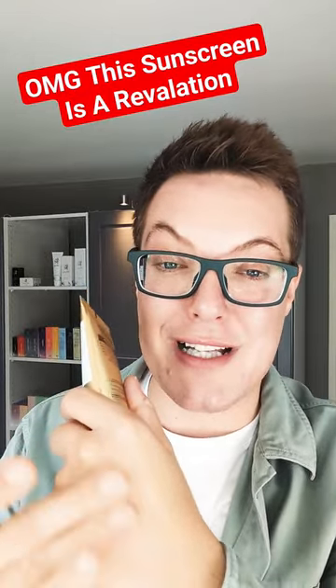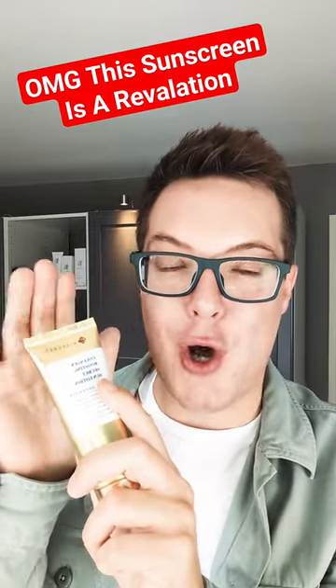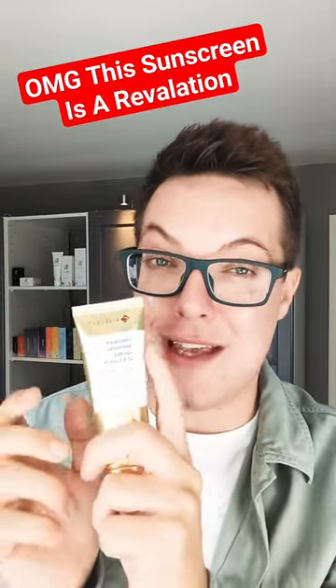Beautifully affordable and honestly, look at that packaging. It's worth every single pound or dollar. I've linked it in the comments. This is my favourite of October. Take care guys.